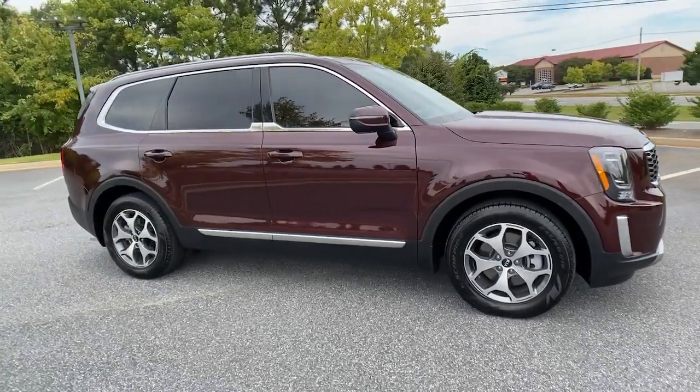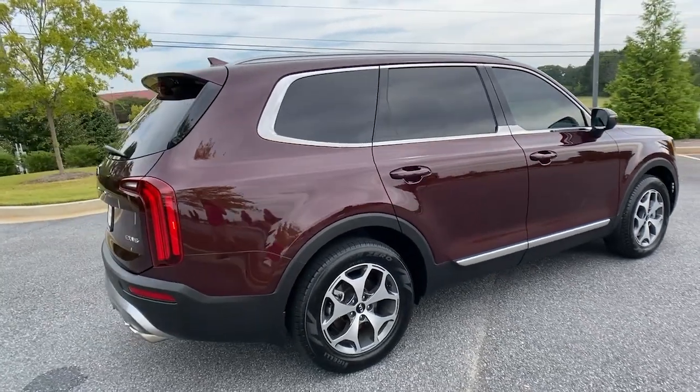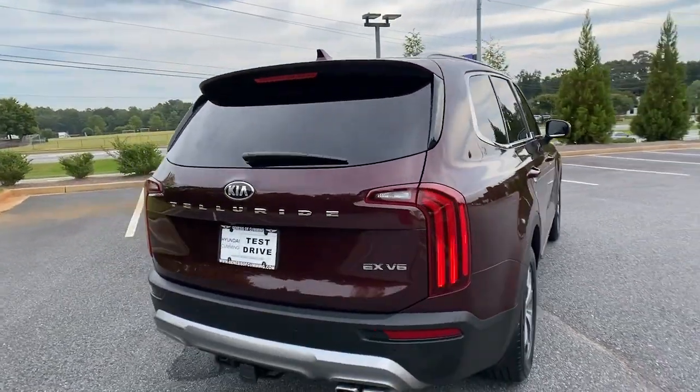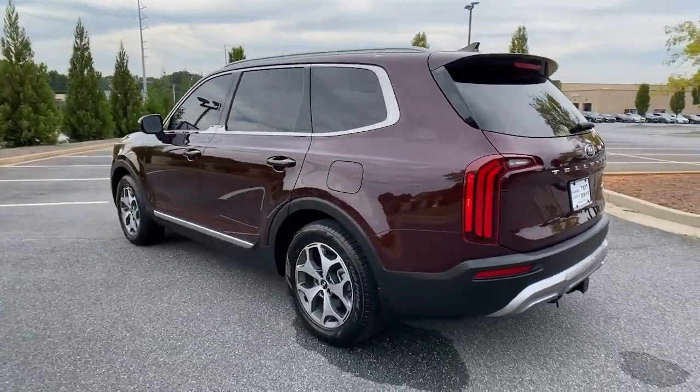Enjoy the view of this 2020 Kia Telluride. This vehicle is an outstanding buy with fewer than 20,000 miles on the odometer. Take a closer look at this striking and capable Telluride.